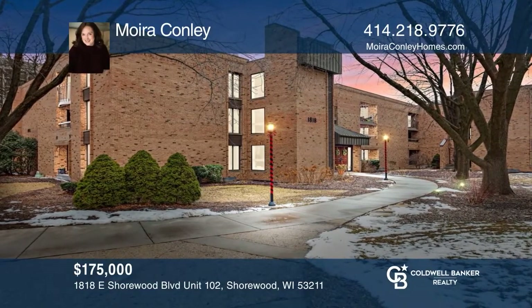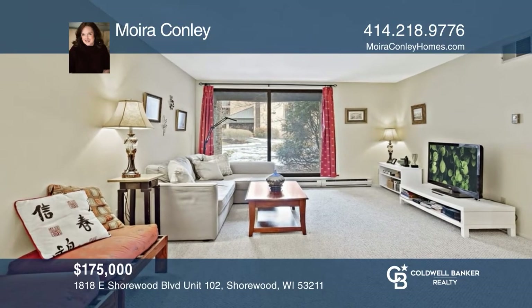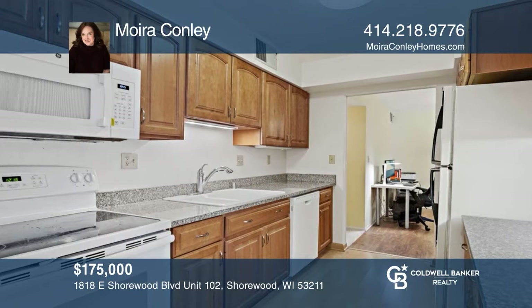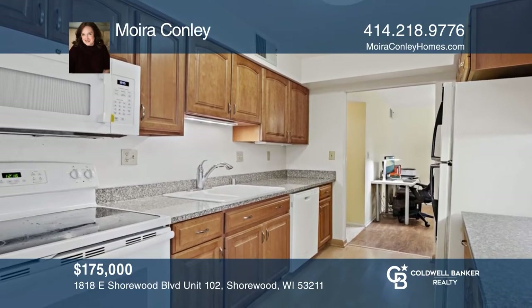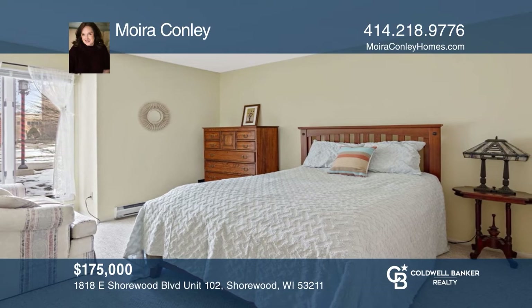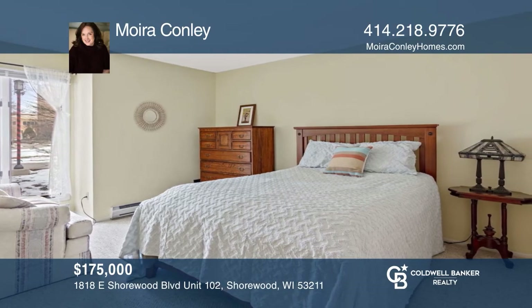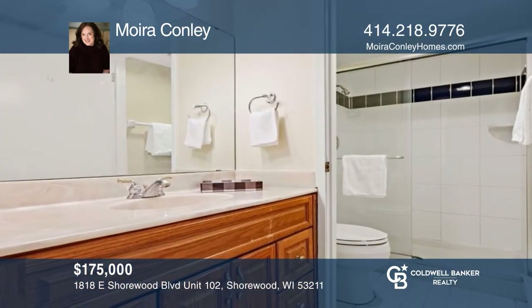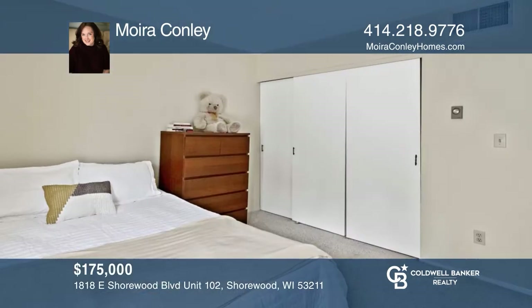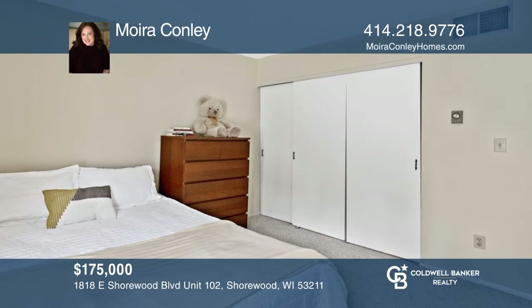Don't miss this quiet Eastwood condo in the heart of Shorewood. There's a large living room opening to a private patio overlooking the courtyard. The updated kitchen features granite counters, a breakfast nook, and in-unit laundry. The spacious primary bedroom with en suite has a walk-in shower. There's plenty of storage and underground parking, too. Maura Conley would love to tell you more.